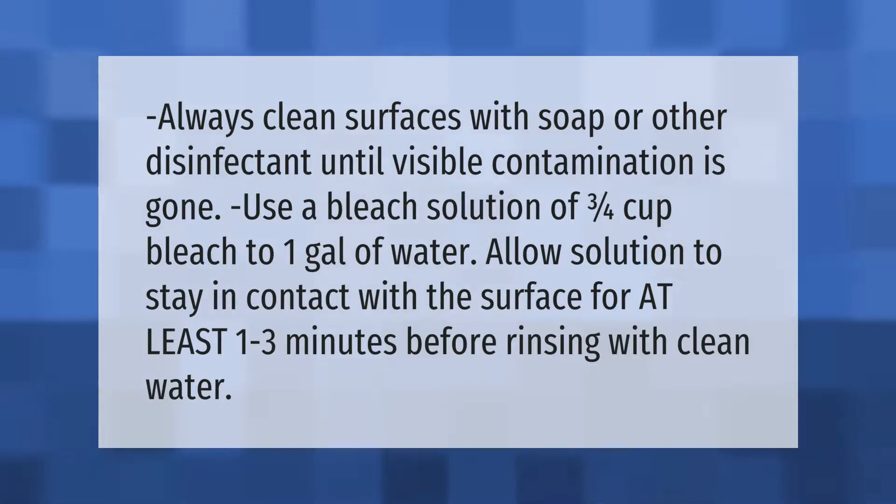Always clean surfaces with soap or other disinfectant until visible contamination is gone. Use a bleach solution of three-quarters cup bleach to one gallon of water. Allow the solution to stay in contact with the surface for at least one to three minutes before rinsing with clean water.